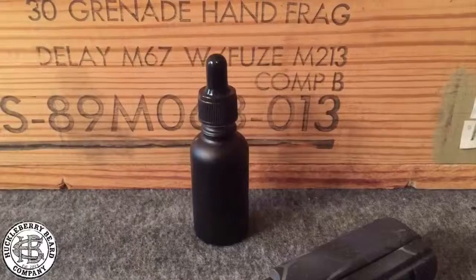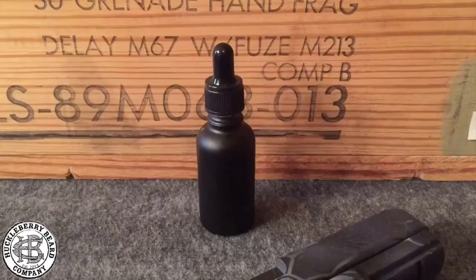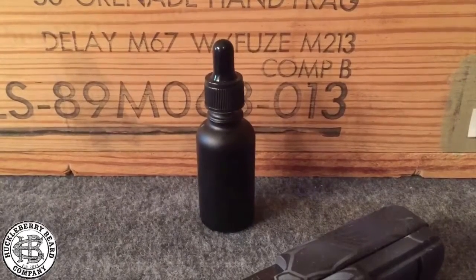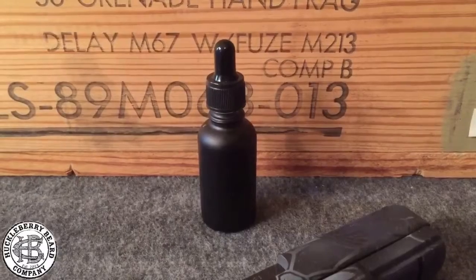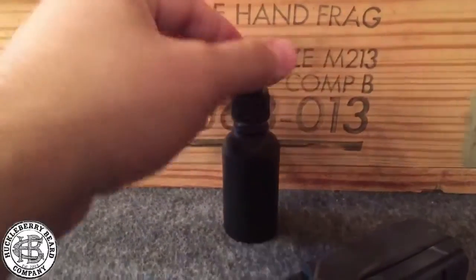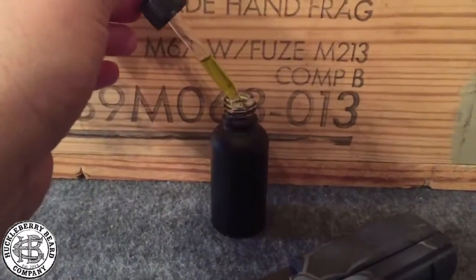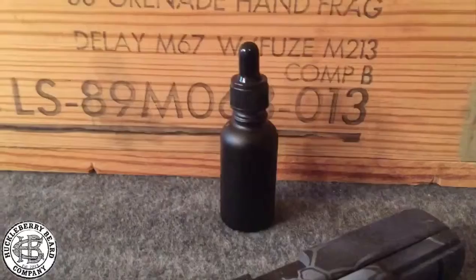Now you got beard oils, and they come in different levels. You want a lighter beard oil if your beard isn't so long, and then if you got a longer beard — probably about two and a half to three inches or longer — you want a good thick one. This is tier one from Huckleberry Beard and this stuff smells right. Make the ladies flock to you.